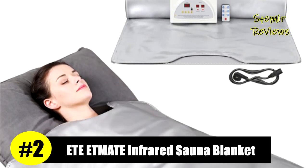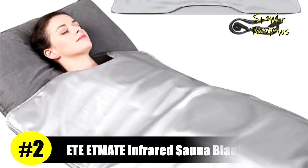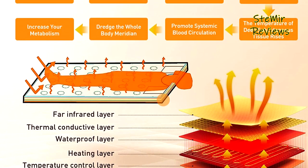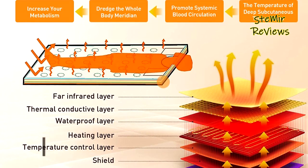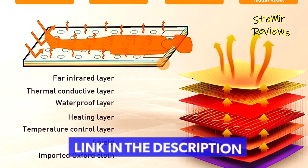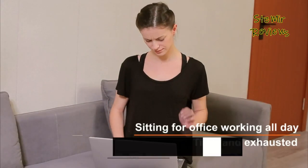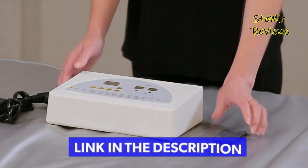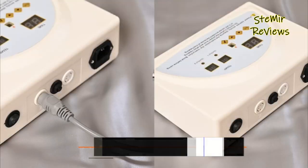Number 2 in our top is from the ETE EtMate brand. The thermal effect within the deep layers of the tissues helps with slimming and accelerates metabolism. With this sauna blanket, your muscles will be loosened and your whole body will feel relaxed. The exterior is made of high-grade PU material, and inside it is waterproof PVC. The heating wire is designed to withstand any stretches or bends.